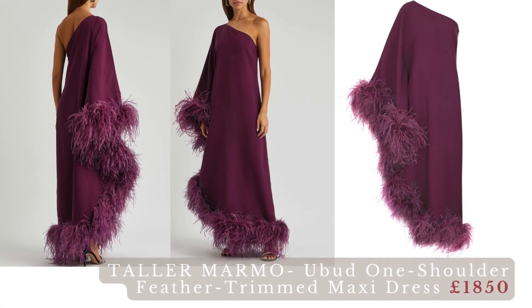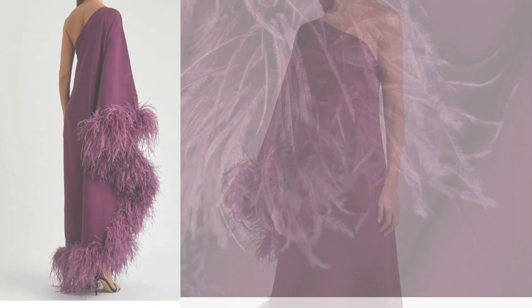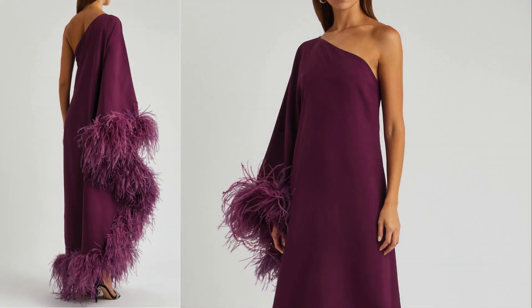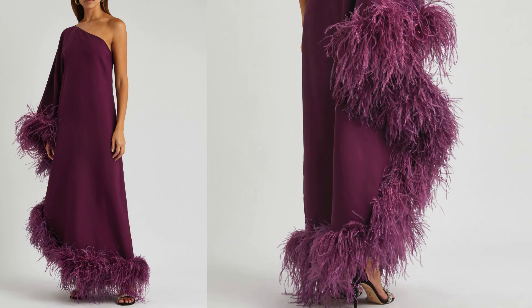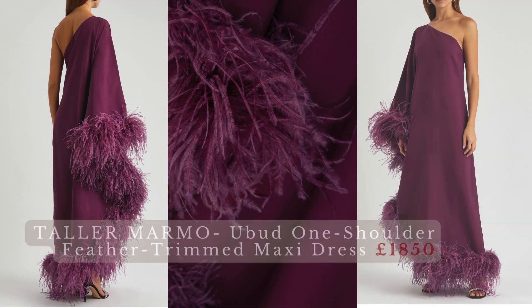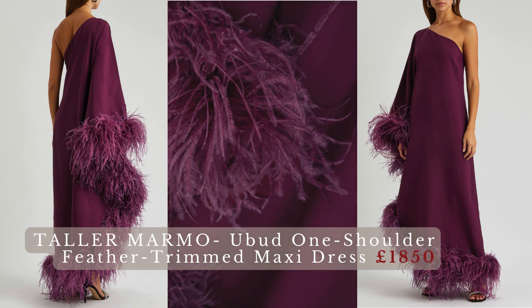Taller Marmo one-shoulder feather-trimmed maxi dress — the most loved party dress brand on Instagram right now. Cut to a cascading one-shoulder silhouette, this billowing style is decorated with wispy ostrich feathers that unfurl from the single sleeve through to the asymmetric hem. This is a stunning and luxurious garment that exudes both sophistication and whimsical elegance. The use of ostrich feathers indicates attention to detail and a commitment to creating a garment that is not only visually stunning but also tactually delightful.